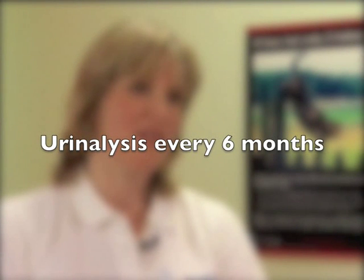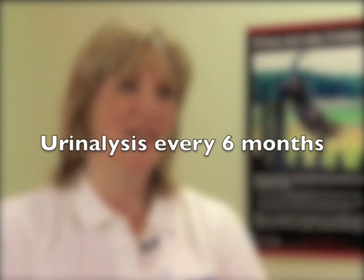I recommend repeat urinalysis every six months in cats with CKD — not only to assess for bacterial urinary tract infections but very importantly to assess protein levels and whether there's been any change. Proteinuria is essential to monitor because it influences prognosis, and if cats develop significant proteinuria that's something that should be treated.